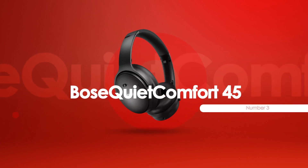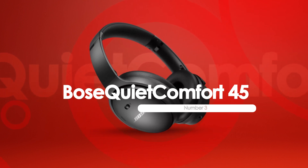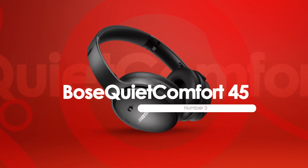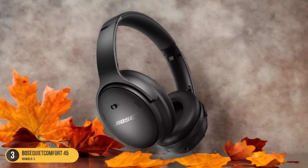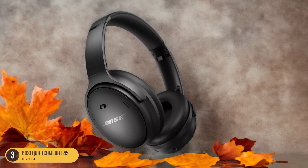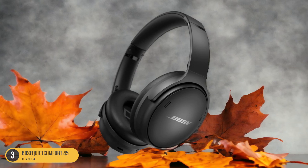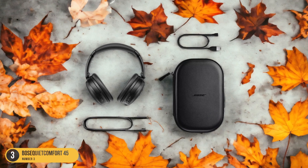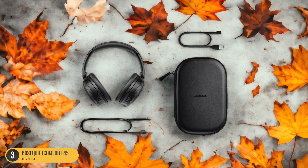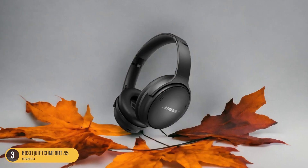At number 3, we have the Bose QuietComfort 45, Best Value. The Bose QuietComfort 45 headphones offer exceptional value for fitness enthusiasts seeking top-notch performance without breaking the bank. These headphones provide a winning combination of lightweight design, powerful sound quality, and impressive noise cancellation, making them ideal for intense workouts or casual gym sessions. With nearly 90% active noise cancellation, you can stay focused and in the zone without any distractions.